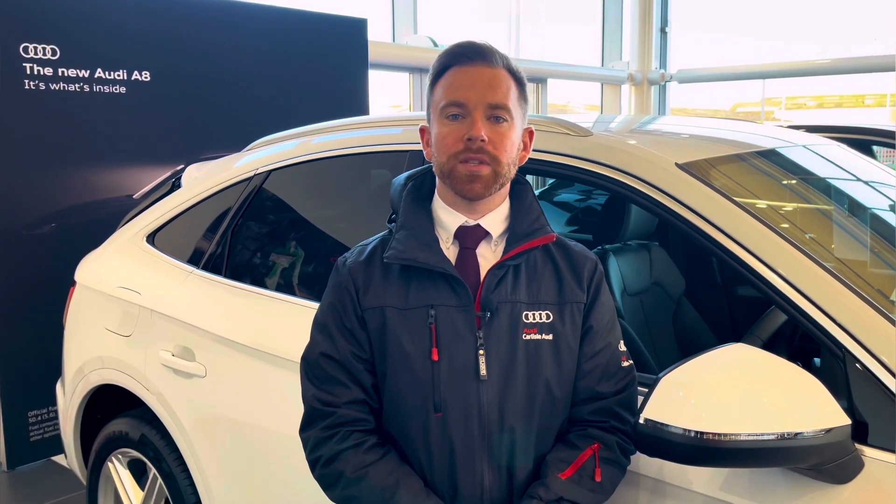This vehicle comes with a minimum 12-month extended warranty, 12 months roadside assistance, and much more. For any more information on this vehicle or to arrange a test drive, please call us on 01228 371 516 or enquire online. Thank you for watching this video.